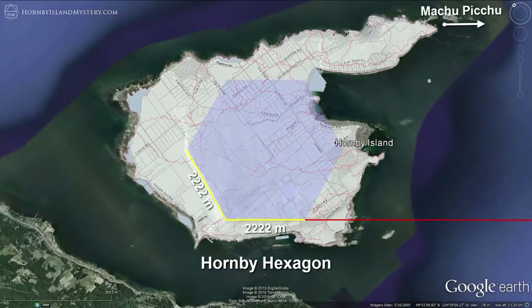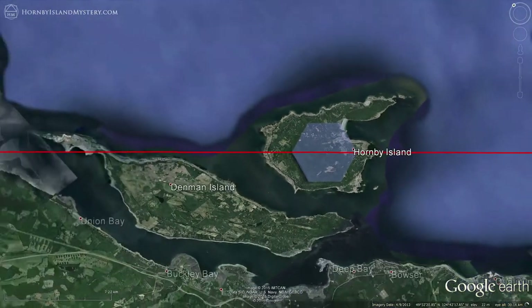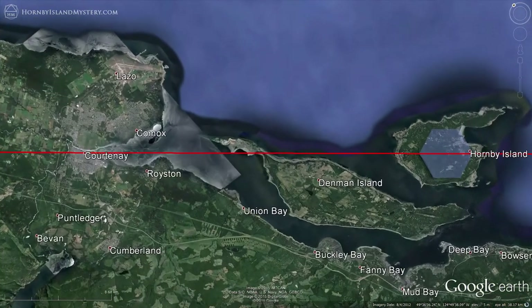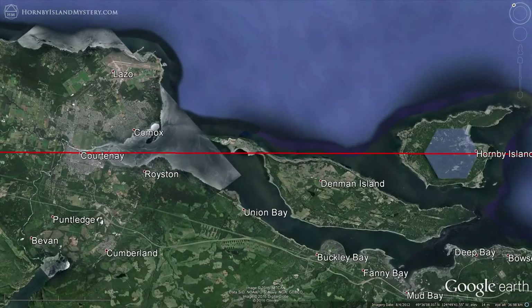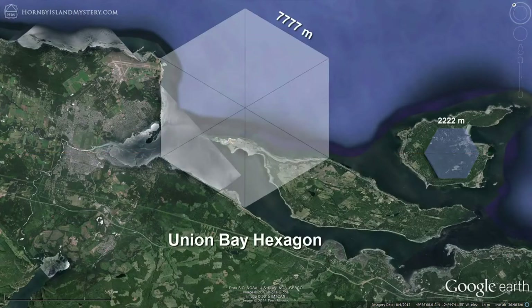Adding a hexagon overlay shows how the ridges are not just the same length but are also in a hexagonal relationship to one another. Moving the line to the center, we see that it is aligned with part of Denman Island's coast and runs through Courtenay, the human geographic center of the valley. There is another hexagonal relationship in the landscape, mapped by a hexagon with sides of exactly 7,777 meters, following the methodology of assigning repeating digits if the situation warrants.